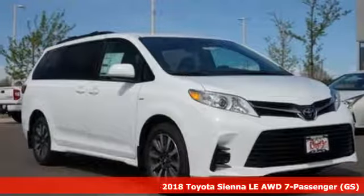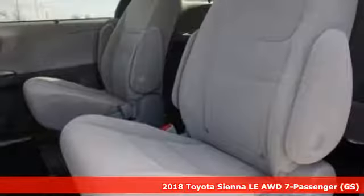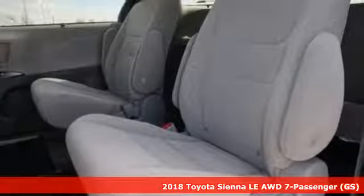Here's a 2018 Toyota Sienna. Toyota: steered by ingenuity, driven by passion.